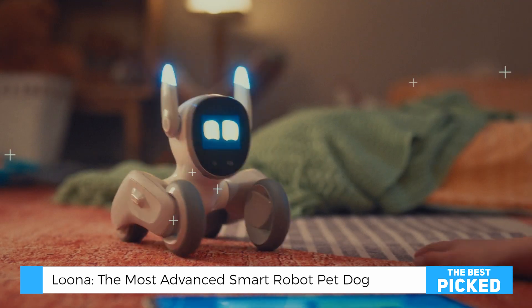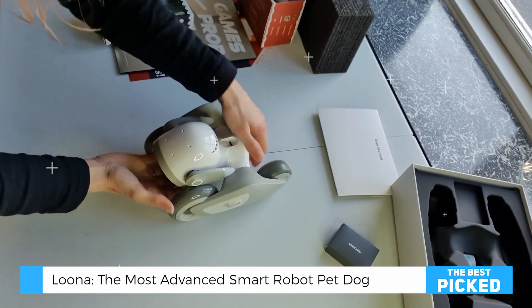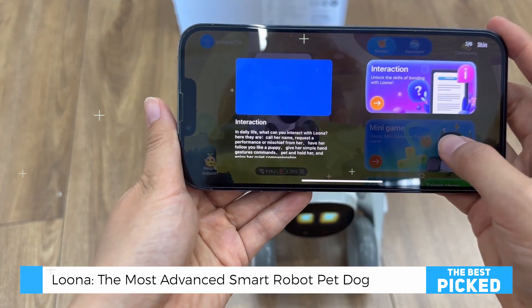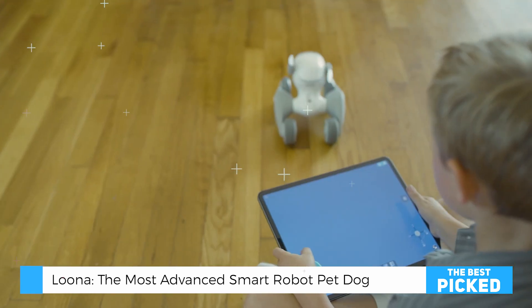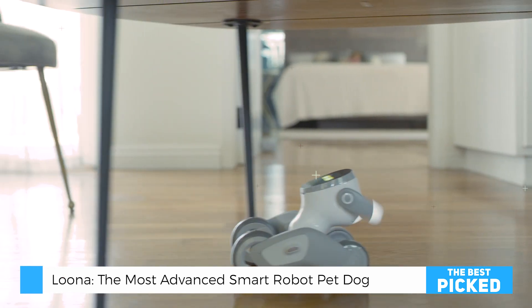Of course, no product is perfect — let's be real. Luna comes with a premium price tag, and you'll need to keep up with software updates to get the most out of it. But honestly, after seeing how it engages both kids and adults, how it combines learning with genuine fun, I think it's worth considering.